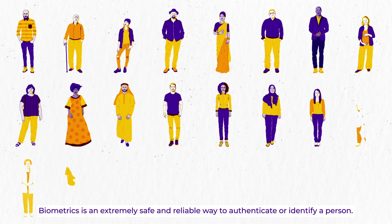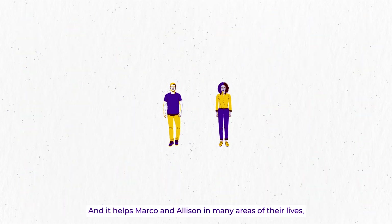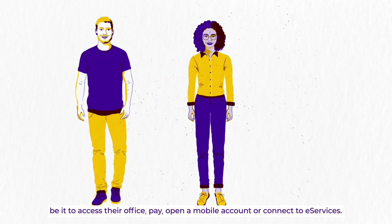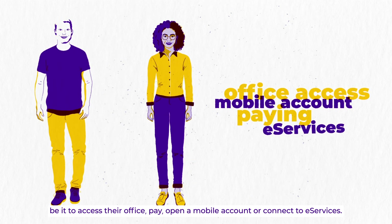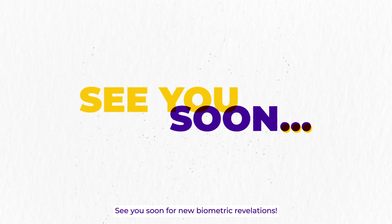Eventually, biometrics is an extremely safe and reliable way to authenticate or identify a person. And it helps Marco and Alison in many areas of their lives, be it to access their office, pay, open a mobile account or connect to e-services. See you soon for new biometric revelations.